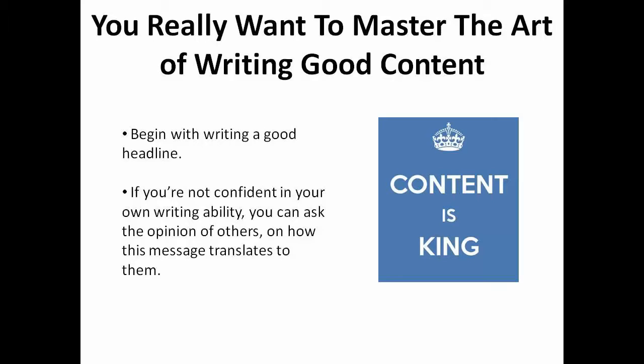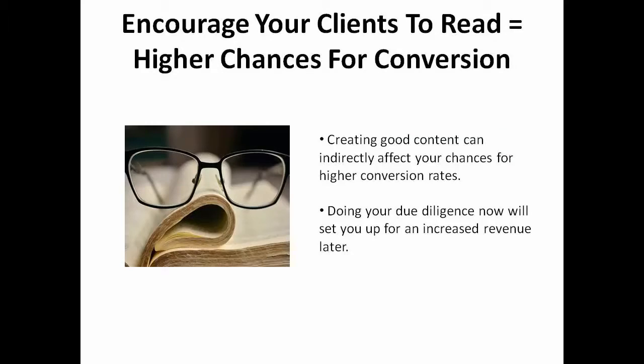Even if you're not confident in your own writing ability, you can ask for help with the opinions of others to see how the message translates to them. This will make the difference between visitors making a quick exit from your page or sticking around to find out what else you have to offer. The more you're able to encourage them to read, the higher your chances for conversion soar. Doing your due diligence now will set you up for increased revenue later.